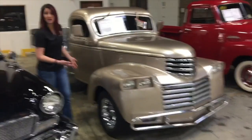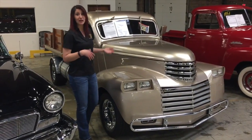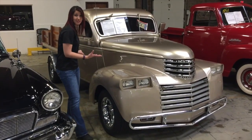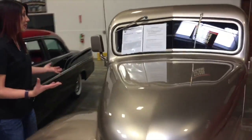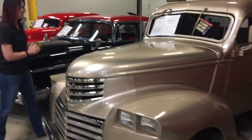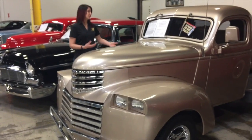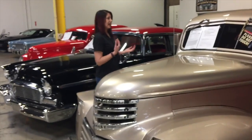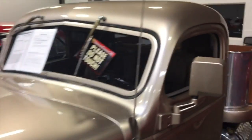It's got two gas tanks, it's all modified. It's got AC, air conditioning, CD player. This thing is cool. What's the size of the engine? It's a 350 — 350 cubic inch. It's only got 4,000 miles on it. It has a three-speed automatic, and it's only $46,000.